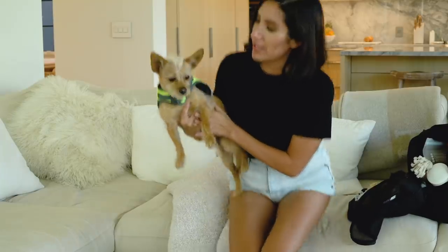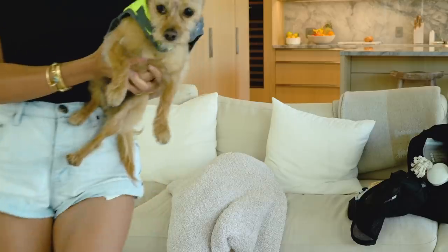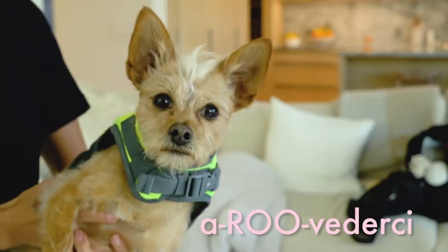Everyone really enjoyed playing with her. People would volunteer to take her if we wanted to get massages — yeah, she's such a good girl. Thanks for watching! That's all the info we have on traveling with a pet. Make sure you check with your vet and the airlines — every dog is different. If you do take your pet with you, tag me in a photo because I want to see. Make sure you like and subscribe — arrivederci!